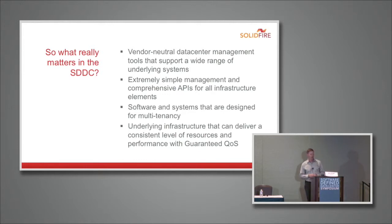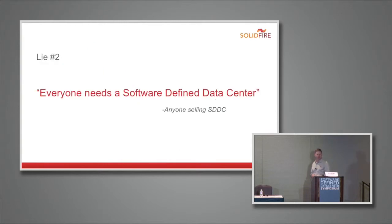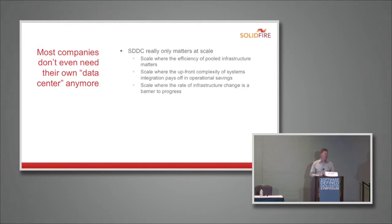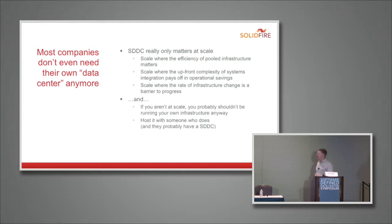Lie number two: everyone needs the software-defined data center. Anyone selling SDDC would agree with that — but the reality is most companies don't even need their own data center anymore. And even if you have one, the tenants and capabilities of the software-defined data center really only matter at scale: scale where the efficiency of a pooled infrastructure actually matters to your bottom line, scale where the upfront complexity of setting up an SDDC can pay off in long-term operational savings, and scale where the rate of infrastructure change is a barrier to progress.